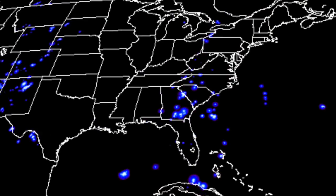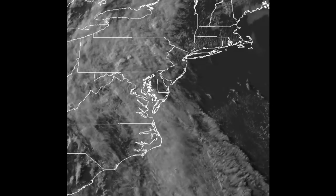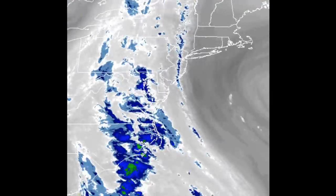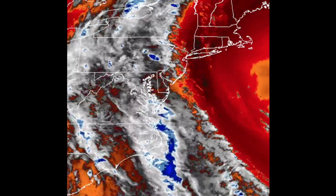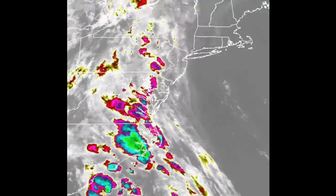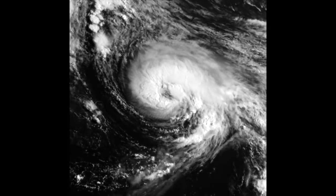Numerous reports of significant storms did come in, including a tornado that dropped near Washington, D.C. Storms aren't exactly heading out this evening — got at least another day of that there. Looking at the edge of the system peeking into the Atlantic, the oppositely flowing winds do make for a gorgeous display as well.